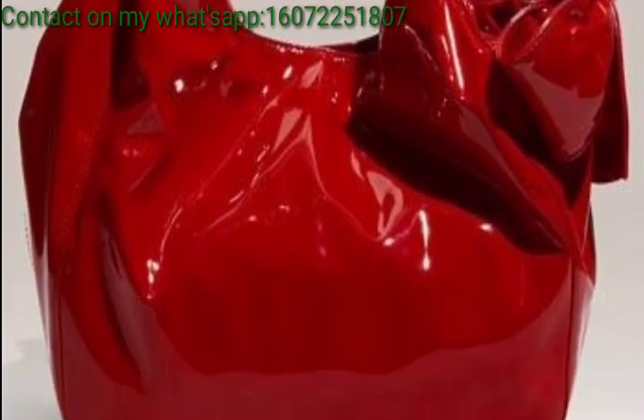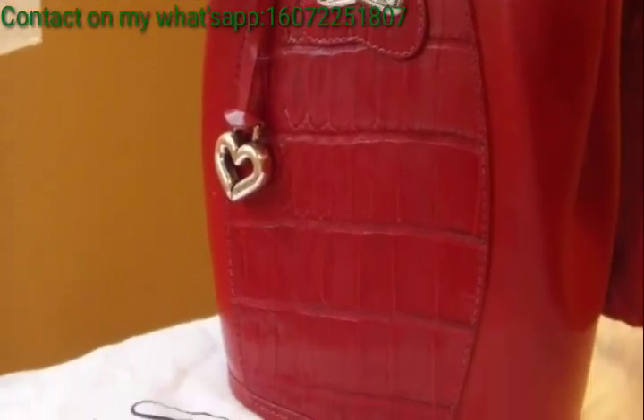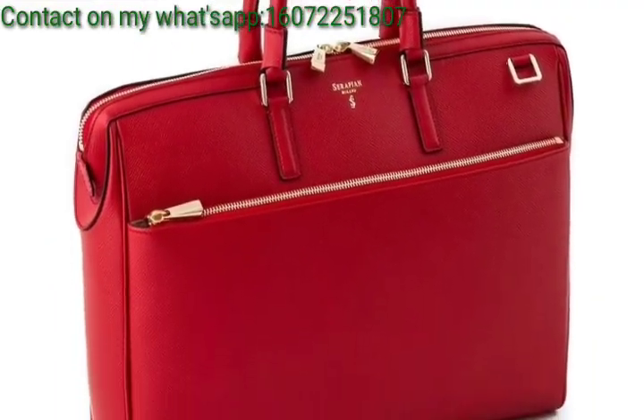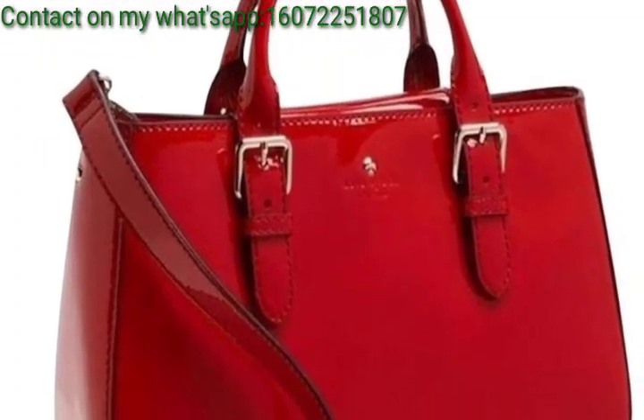A laid-back option for those who prefer a more relaxed and versatile style. When choosing a red handbag, consider the recipient's personal style and preference to find the perfect match.